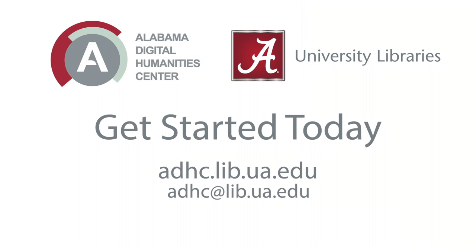If you're ready to engage with your students and classroom material in new and creative ways, or if you're looking for innovative and impactful methods to interpret your research and share it globally, you can contact us at adhc@lib.ua.edu to get started.